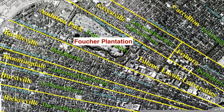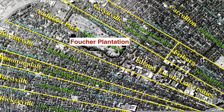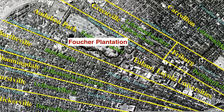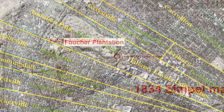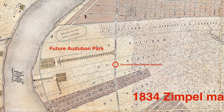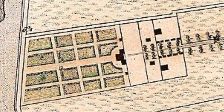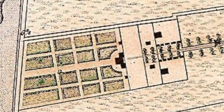In this map from Richard Campanella's Time and Place in New Orleans, you can see the plantation property lines of the Fuchsia tract that became Audubon Park, the zoo, and Tulane and Loyola campuses. The 1834 simple map shows the Fuchsia plantation buildings, gardens, and an alley of trees that led to Nyad Street, later renamed St. Charles Avenue.